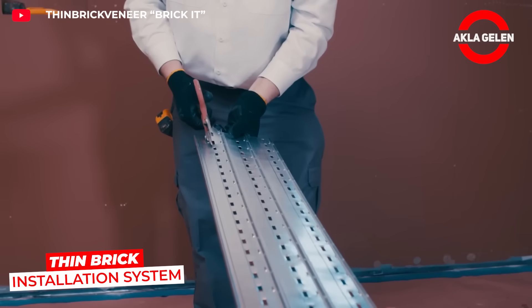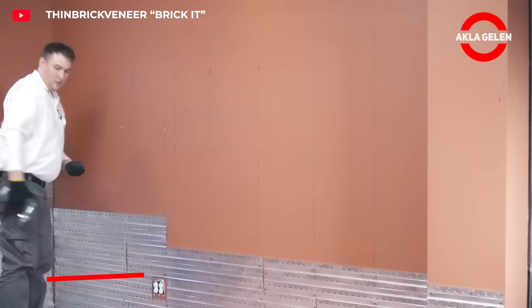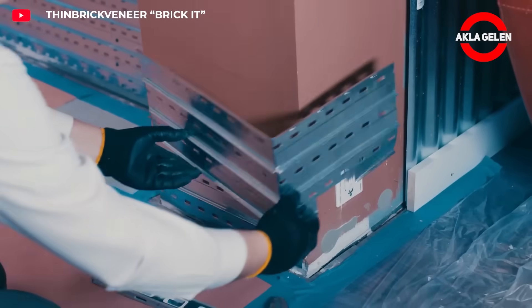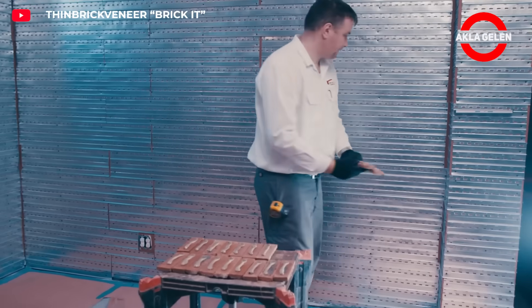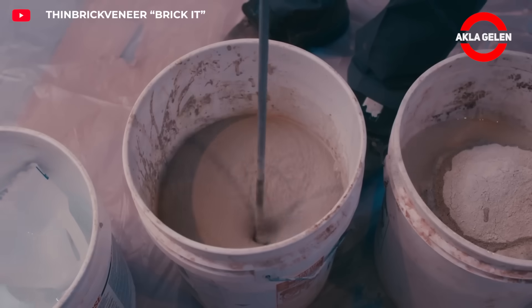With the Brick It system, thin brick veneers are now applied very quickly and cleanly. Special panels and adhesives allow for easy installation. This creates a professional, aesthetically pleasing appearance on walls. Resistant to heat and humidity, it can be used both indoors and outdoors.